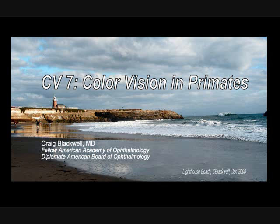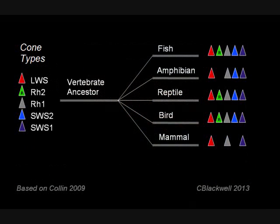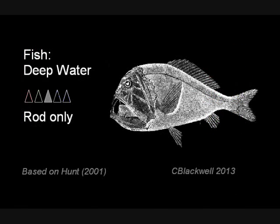In this video, we will look at the special case of color vision in primates. This is number seven in our series about color vision. In the last video, we looked at color vision in different animals, which was determined by the number of cones they had. For example, some deep-water fish which live in a very dark environment have zero cones and rely solely on rod vision.